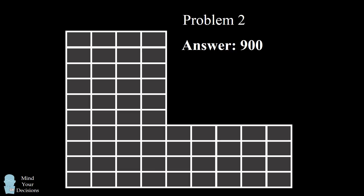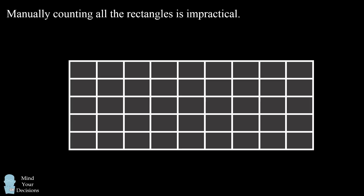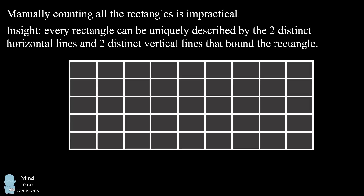So how can we count all of these rectangles? If you start out with the first problem and try to count manually, you'll quickly see that it's impractical. It's a method that's prone to error and it will take a long time. So we need to come up with a more systematic way of counting. The key insight is that every rectangle can be uniquely described by the two distinct horizontal lines and two distinct vertical lines that bound the rectangle. So let me draw a rectangle in this grid.